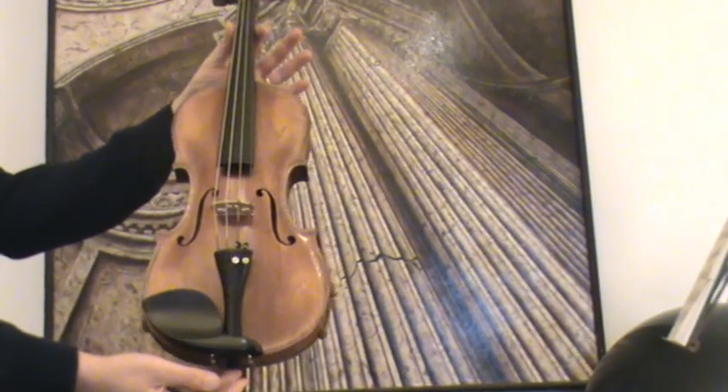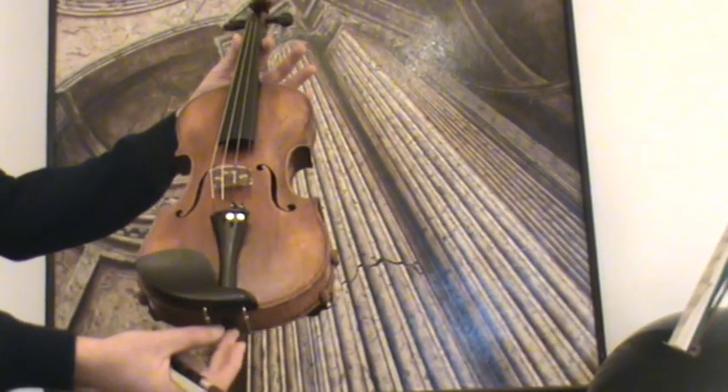A master violin made by Lee, second half of the 1800s.